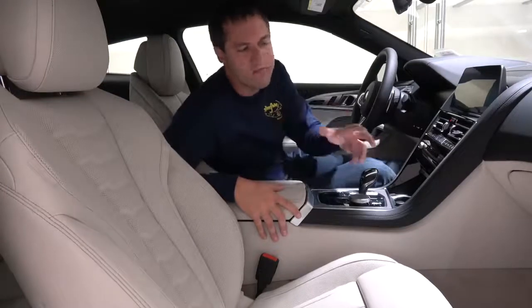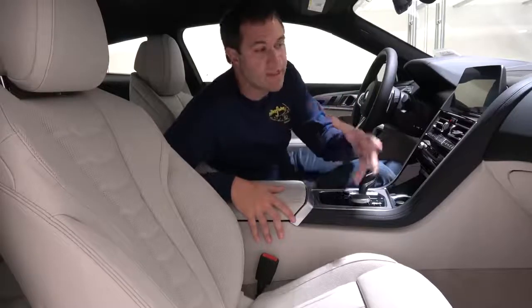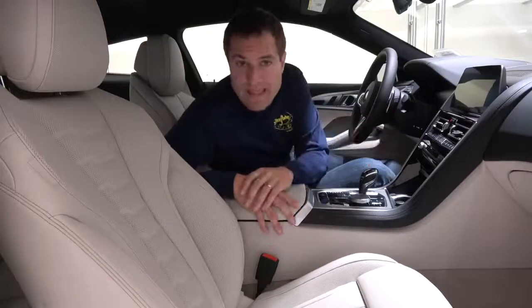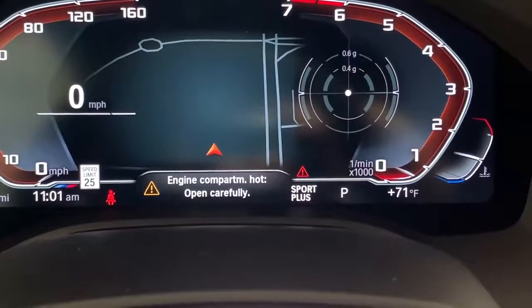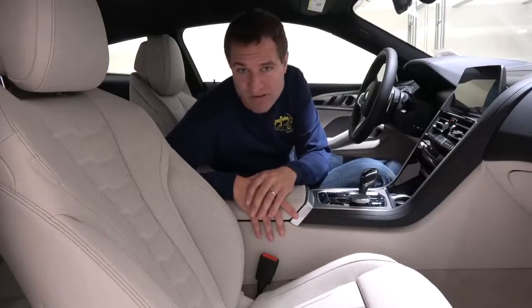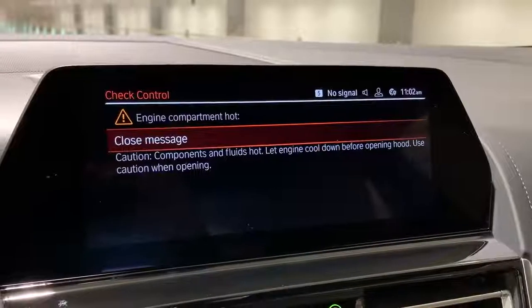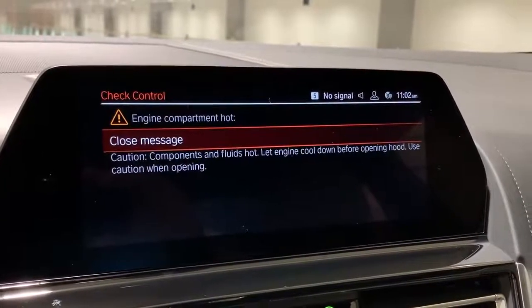The gauge cluster also generates an interesting warning message. If the car has been running and the engine is warm, and you open the hood, it pops up a message saying "engine warm, open carefully." BMW also places that same warning on the infotainment screen simultaneously — they really want to emphasize that you might not want to open it right now.